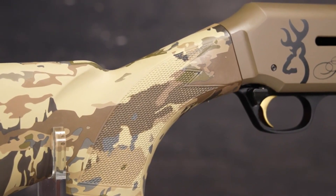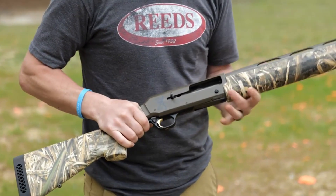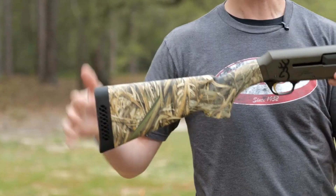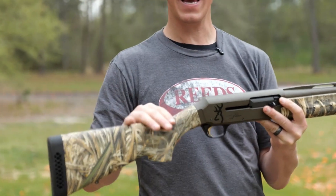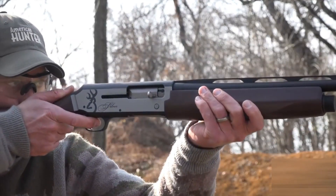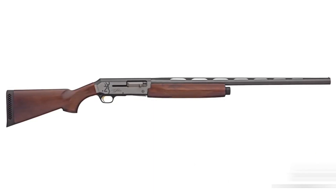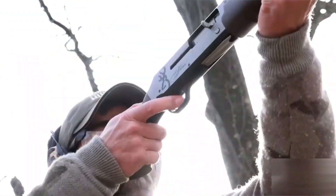The iconic semi-humpback receiver design serves as a testament to Browning's unwavering commitment to quality. Chambered in 12-gauge, it boasts a four-round capacity and is compatible with a wide range of shell sizes. The 28-inch barrel is adorned with a quarter-inch ventilated rib, aiding in target acquisition. The composite stock features a textured Aura Camo finish with a ventilated recoil pad, enhancing both aesthetics and shooter comfort.